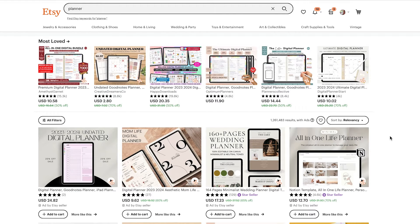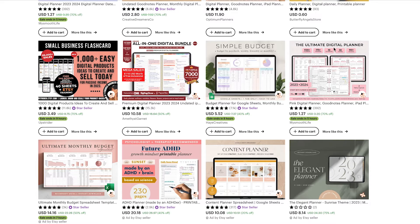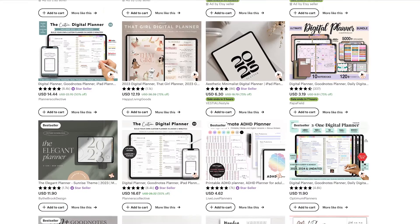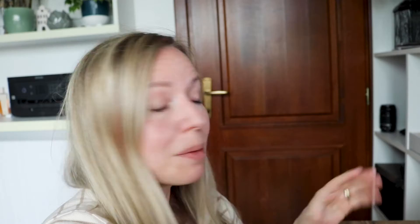I just typed in 'planner' into the Etsy search bar. Let's take a look at all the product types under this keyword. First there are some digital planners, then a Notion planner — do not limit yourself to PDF files when it comes to planners because there are many choices. Then there are printable planners, Excel planners, budget planners, another Excel-based planner, a content planner, a business planner, and ADHD planners which were a big thing at the beginning of the year. If you scroll down to the bottom of the first page there are also other categories related to planners.